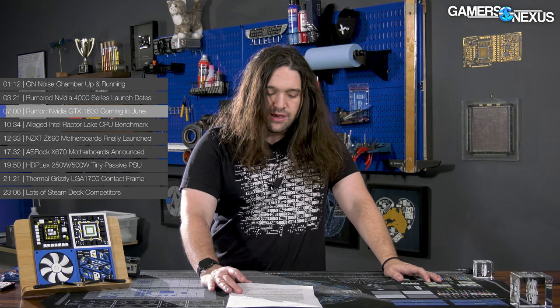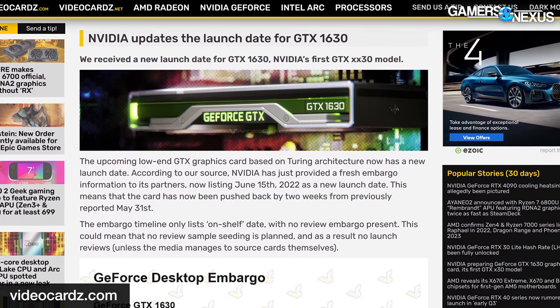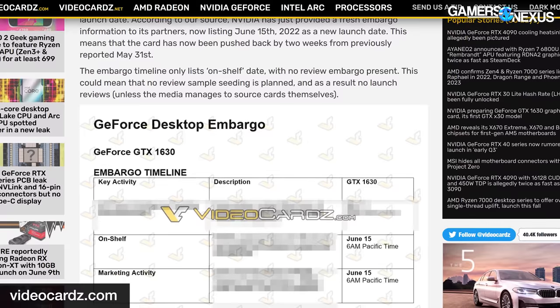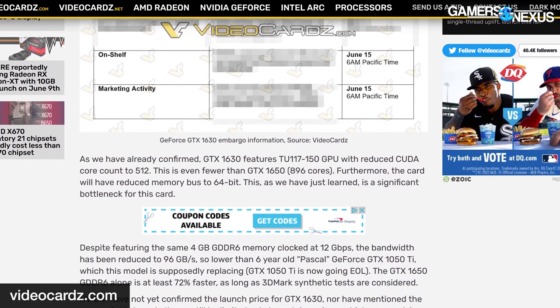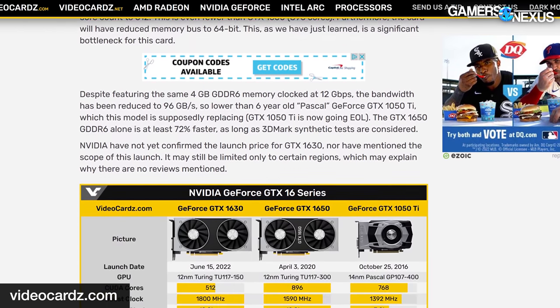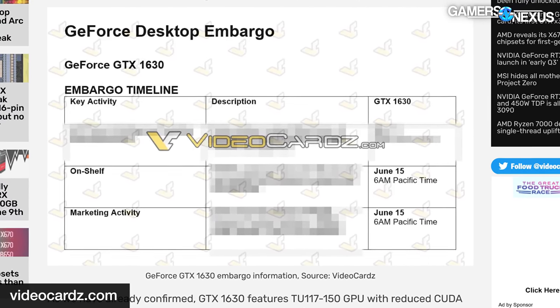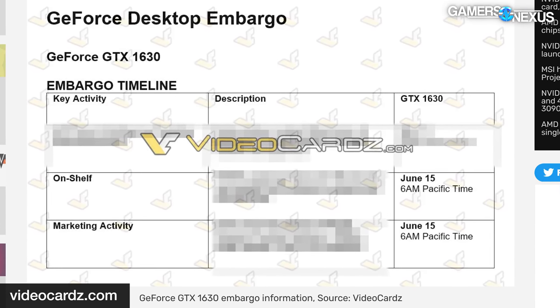This leads into the next rumor from NVIDIA: the GTX 1630 coming out in June. Previously rumored for May 31st, it's now changed to June 15th. The RTX 40 cards aren't the only new ones coming from NVIDIA. In a leak posted by VideoCardz, they claim a new partner embargo has gone out with a date of June 15th for general availability, with no media embargo mentioned. The VideoCardz table looks legitimate to us — it looks like how NVIDIA formats these things.